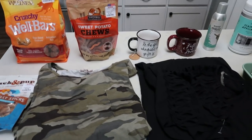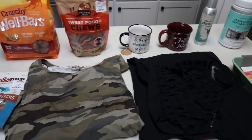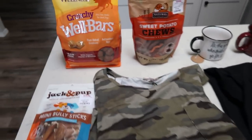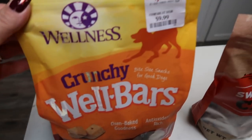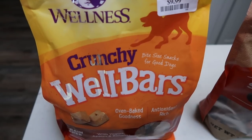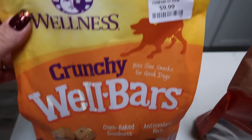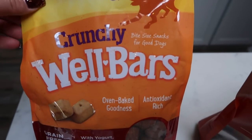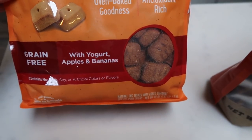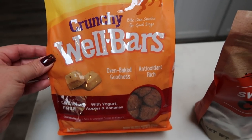I wanted to show you guys my TJ Maxx haul. I mainly went there to get dog treats, but of course as usual I found a few other must-have items. They have the best price on dog treats and my dogs can't have chicken or grain, so it's really a go-to place for me. I found these wellness crunchy well bars — this is the grain-free version with yogurt, apples, and bananas. This is one of the only well bars that doesn't have chicken and they like these.